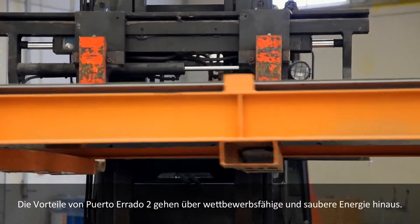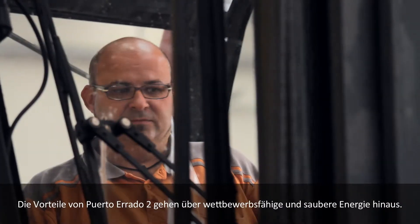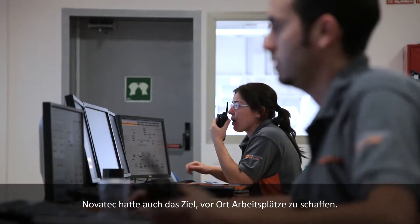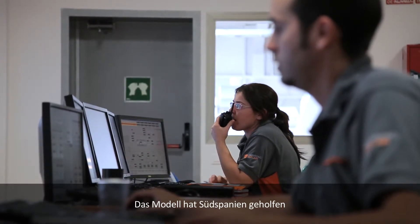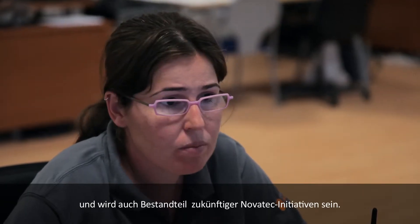The benefits of Puerto Herrado II go beyond competitive and clean energy. Novatec's concept included the goal to create local employment — a model that has helped in southern Spain and will be a component of future Novatec initiatives.